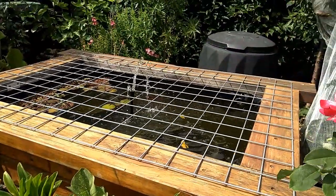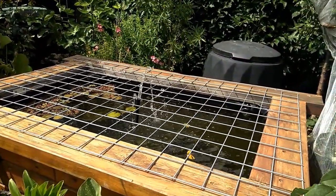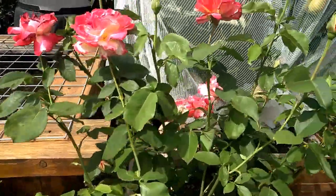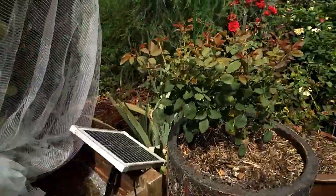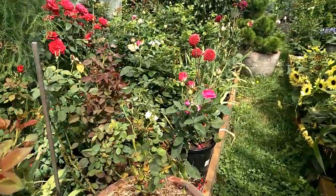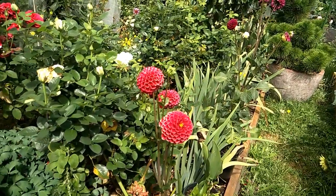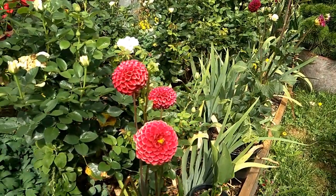This is my pond, by the way. I love the sound of the water - it's just kind of calming and relaxing in the garden. I think that's it for the video today. I hope that you enjoyed seeing all my beautiful dahlia, and I will see you next video. Bye bye.